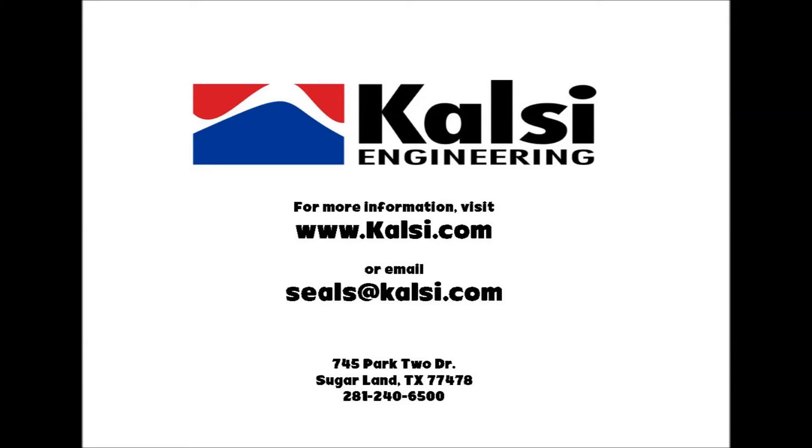For more information on our sealing technologies, visit our website calci.com, email seals at calci.com, or contact us by phone at 2-8-1-2-4-0-6-5-0-0.